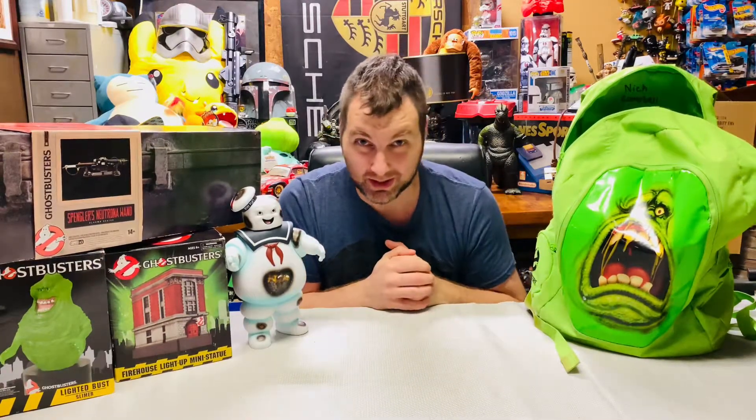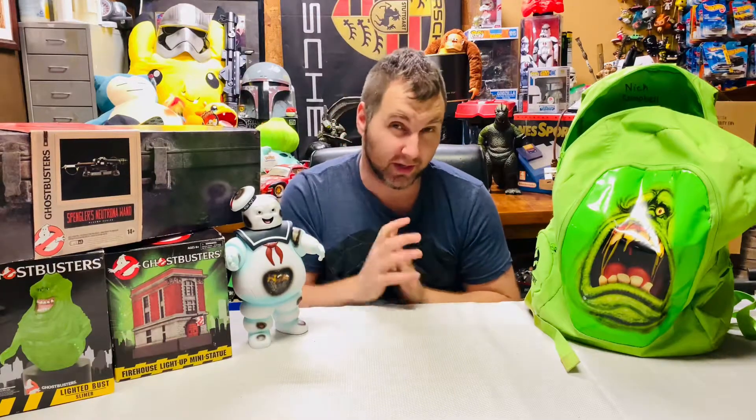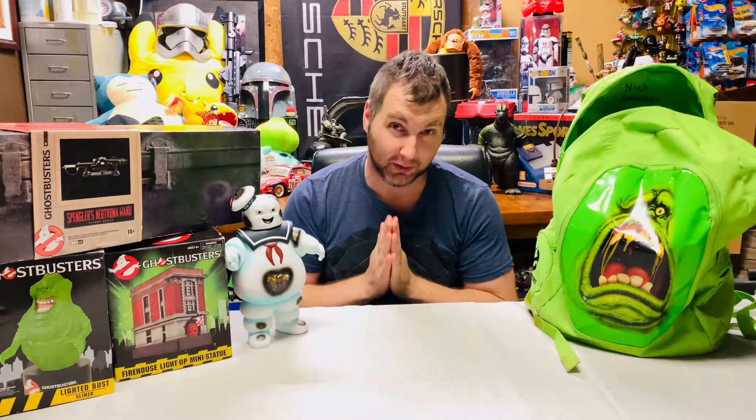What is up everybody, this is Aaron and this is my channel. I got a really cool Ghostbusters haul today. The new movie Afterlife is coming out soon and I figured I'd share a couple of my recent acquisitions. Thank you all for tuning in, hopefully you guys are all staying safe and doing well out there.